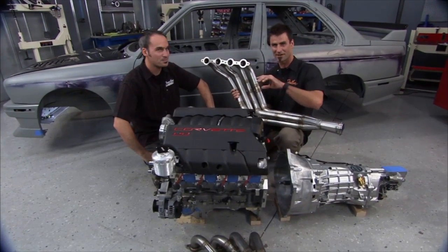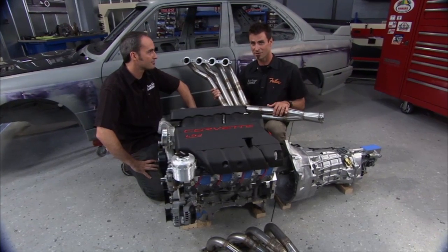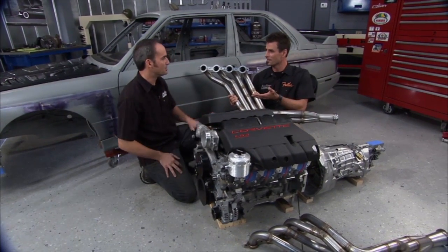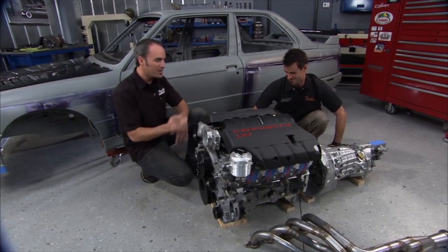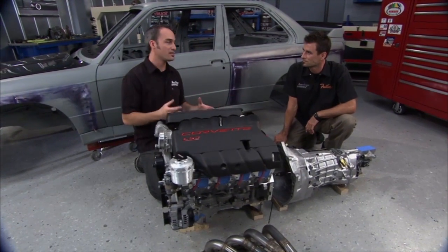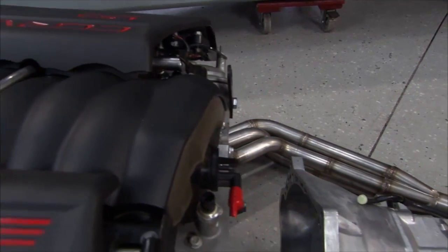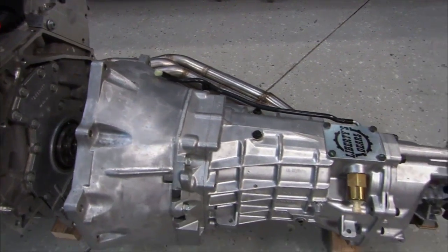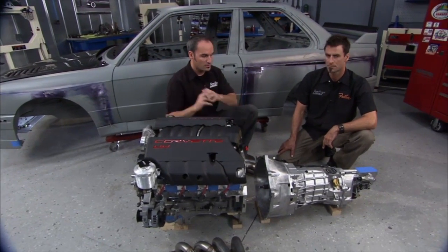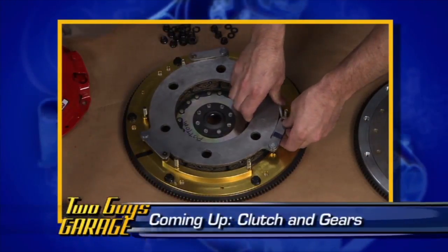Bird is bringing the project here to get some extra hands on it and finish it more quickly. Behind the LS3 is a T56 six-speed transmission that came out of an old project — Bird wasn't sure what was inside, so he brought it to Liberty's Gears for a full rebuild and upgrades. That's going to give really good precision all the way down the driveline. We'll show you the inside of the transmission and the next steps on this project after the break.